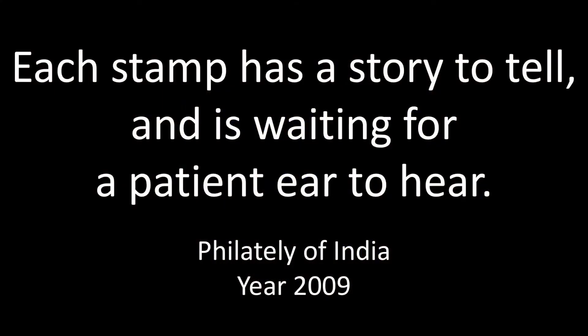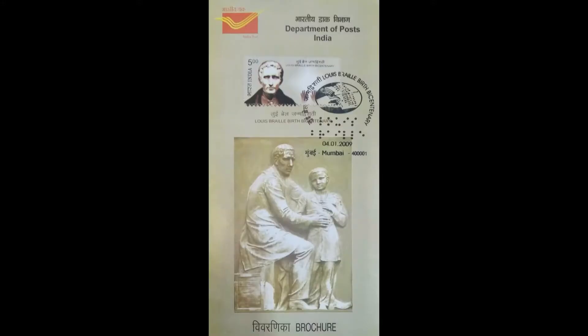Hello friends. Philately of India for the year 2009 — a selection from our collection. Birth Centenary of Louis Brel.